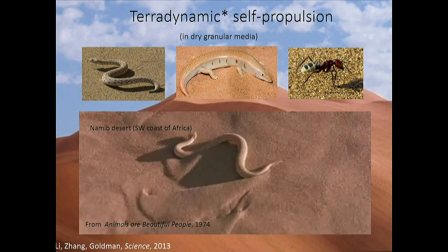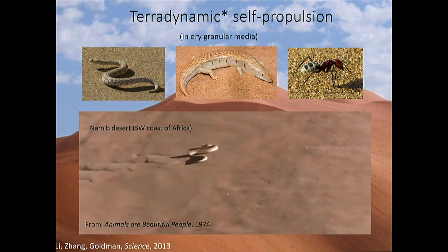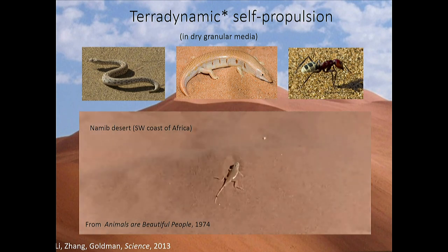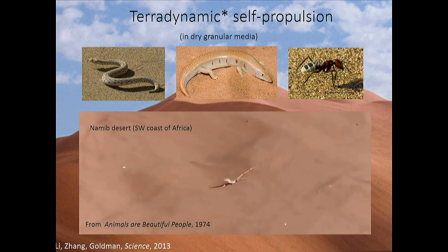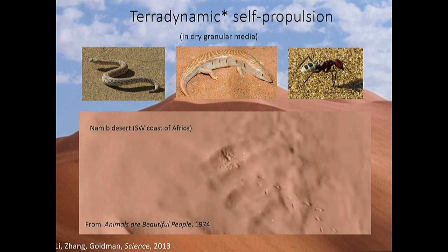The problems of most interest to my group are what we now call terradynamic self-propulsion — movement on terra firma, or not-so-firma. Here's a sidewinder snake we've studied along with David Hu. In this video it's trying to catch prey — a little lizard. The lizard manages to use the properties of granular material: the surface behaves like a solid for running, then turns fluid-like, allowing the lizard to squirt beneath the surface.